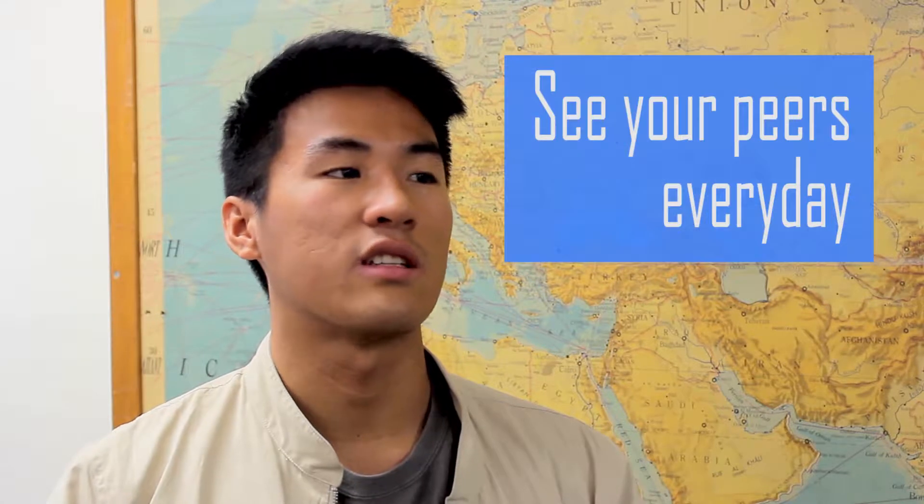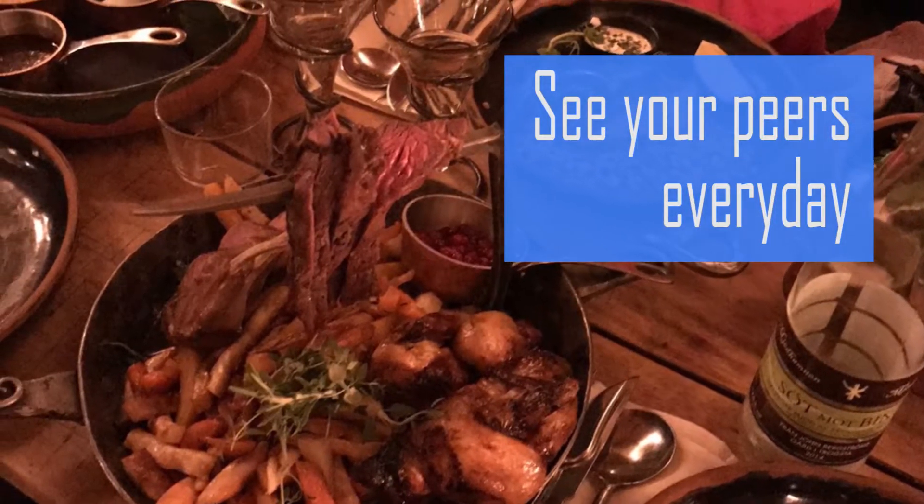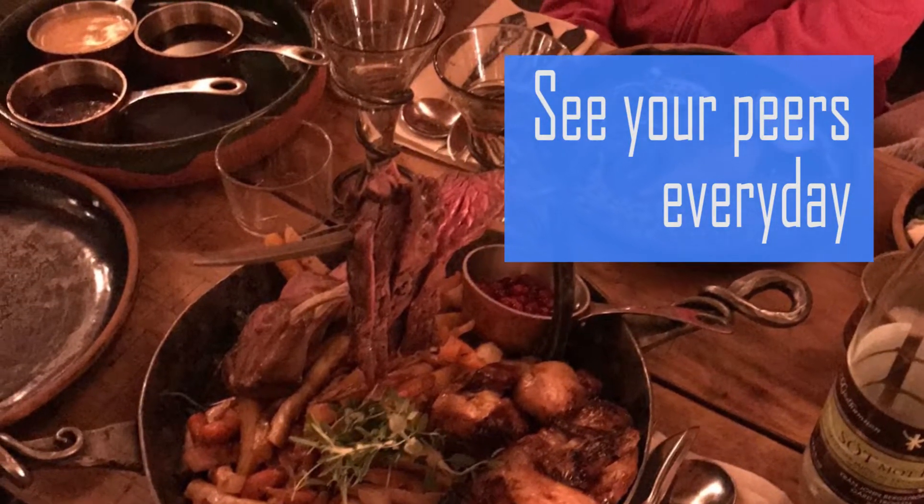Over there, we saw each other every day. I got to see my classmates every day in the morning, we'd have lunch together, and then in the afternoon we'd see each other again for the same class. I think doing that, you really get to know people in your major a lot better than you do here.